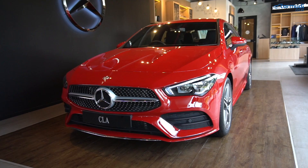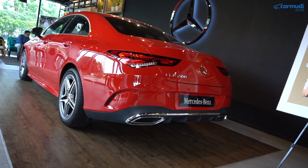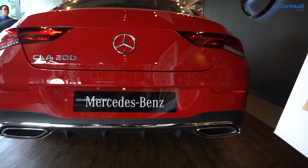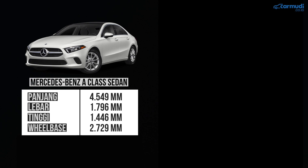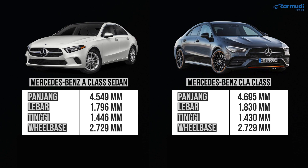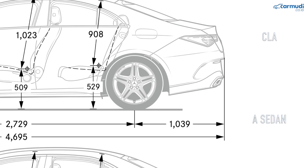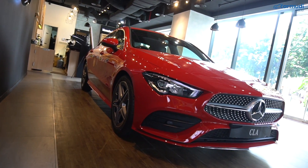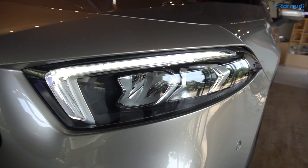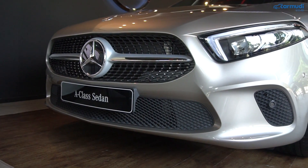Detail eksterior. Perbedaan paling gampang itu dilihat dari belakang: A-Class sedan kelihatan lebih kayak sedan biasanya, sedangkan CLA kelihatan kayak Mercedes Coupe kekinian, dengan posisi nomor plat di bawah banget. Dari dimensinya, wheelbase keduanya sama persis, tapi dimensi keseluruhan CLA lebih panjang sekitar 15 cm dibanding A-Class sedan, lebih lebar beberapa mili, dan CLA lebih rendah. Bentuk depannya mirip, tapi bumper A sedan dengan Progressive Line kelihatan lebih simpel dengan grill radiator super lebar.